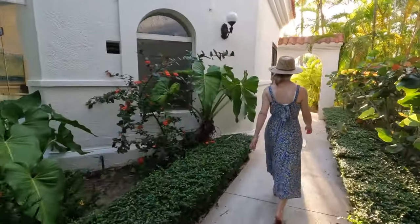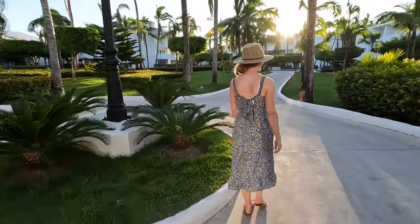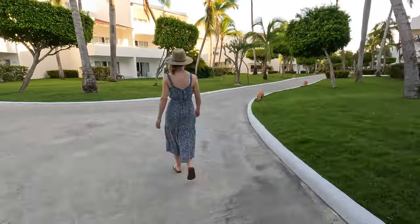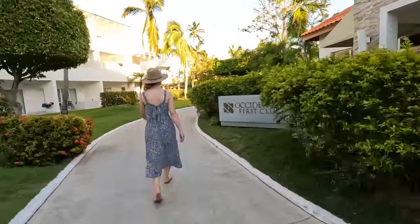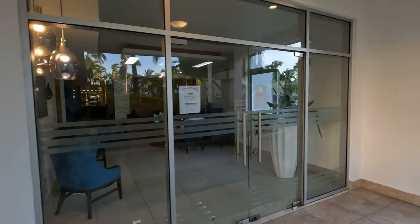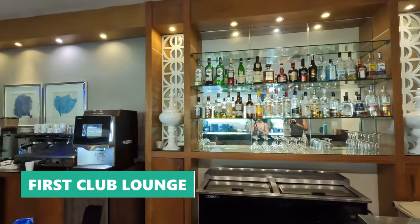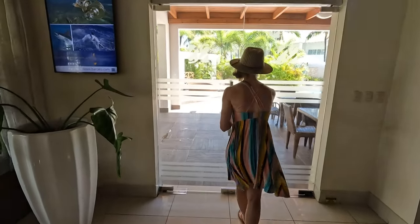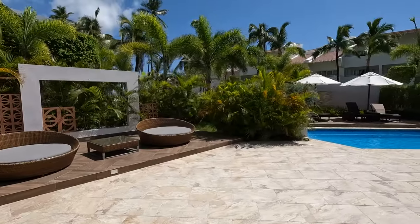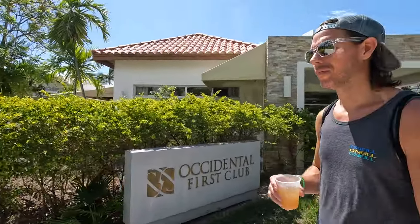One thing we didn't realize during our first couple of days is that there's another level of guests at this resort known as the First Club. The First Club accommodations are reserved for Occidental vacation club members only and the general public cannot book a First Club room. While First Club guests have their own special amenities such as a lounge and pool area, those amenities can be enjoyed by royal level members as well — and while we never felt the need to use the tiny First Club pool, it was still nice to know we could have.